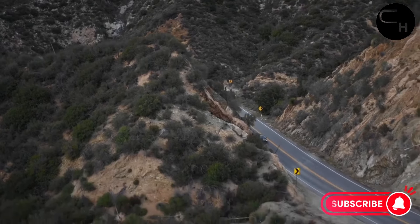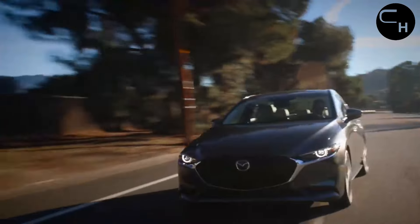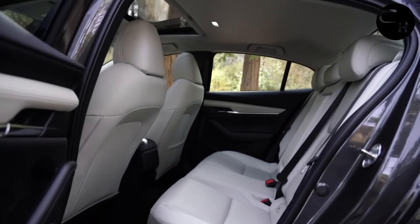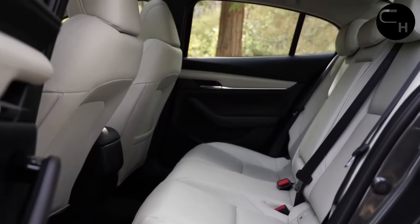The Mazda 3 continues to offer two powertrain options, starting with a 191 HP naturally aspirated 2.5-liter four-cylinder paired with a six-speed automatic transmission. For enthusiasts, a six-speed manual remains available for another model year, but exclusively on the five-door Premium trim.